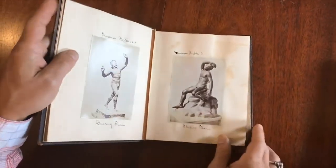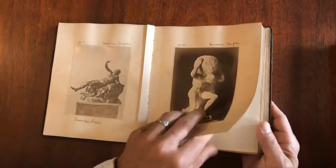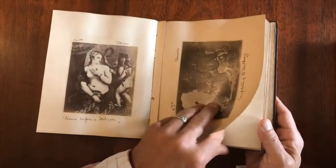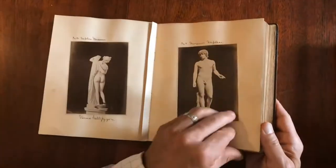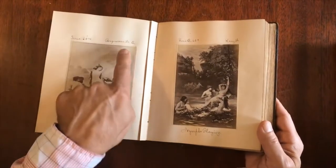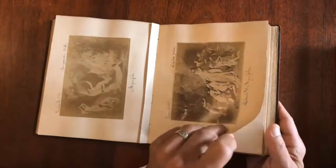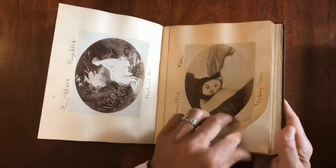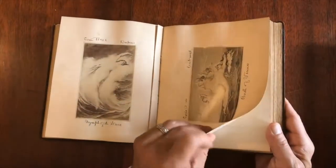I'll flip through the book fairly rapidly to show the range of images in here. A fair number of them appear to involve nudes, and they are also religious in nature, with an emphasis upon the human figure. The compiler often annotated the artist and series number, so in theory this could have been the type of book used by a salesman or in a business where a customer would browse and choose the images they wished to purchase.